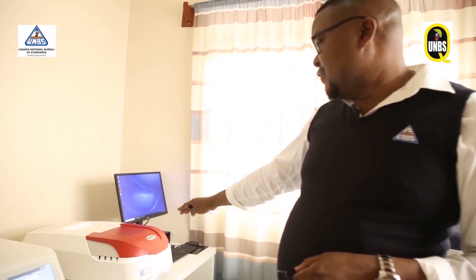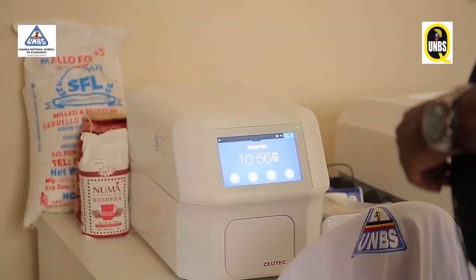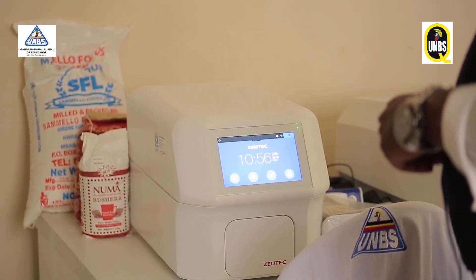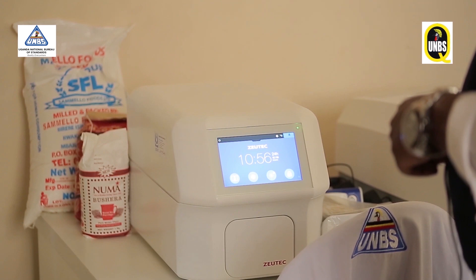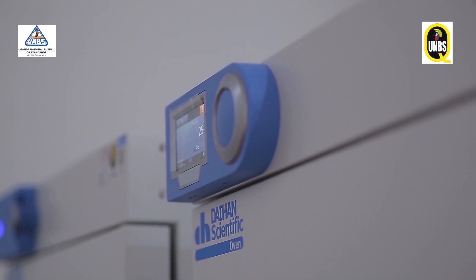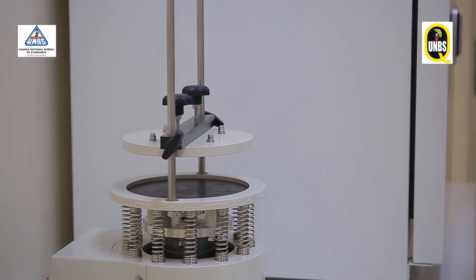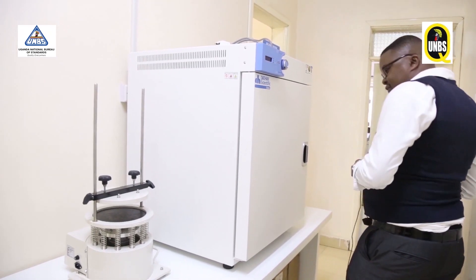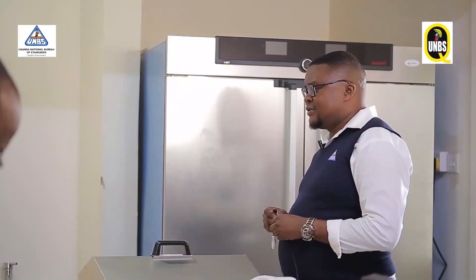Then the other one is the UV-visible spectrophotometer, which we use for determination of the vanillin content in vanilla, and other analyses like the chlorides, the phosphates, the sulfates in water and in other food products. And this one is just a vibrator sieve for determination of the different sizes of different grains, depending on what you require.